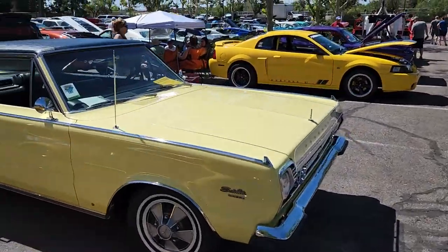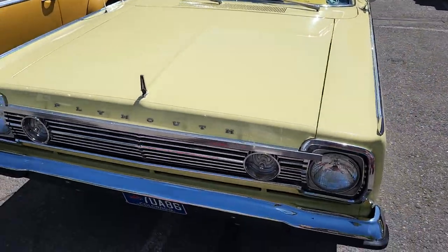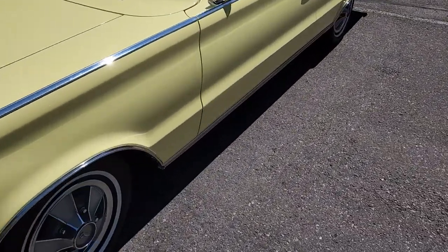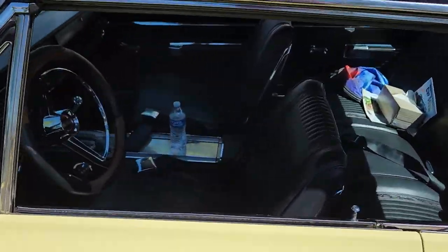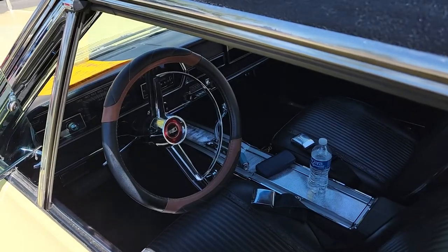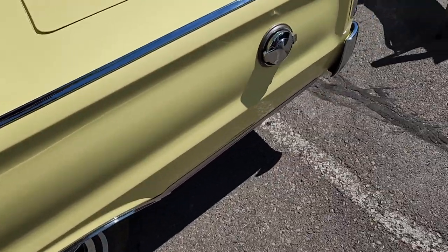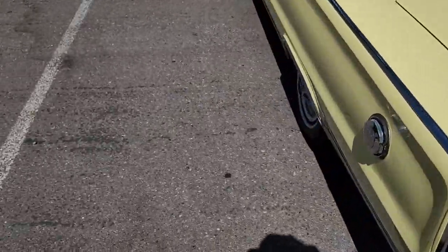Plymouth Satellite — nice vinyl top on it, like the little bug shield on the front. It's in that dull pastel yellow, black interior. Looking real good. That is cool — you've got some good seats. That is so cool.